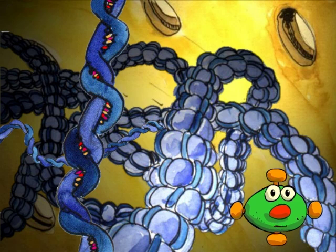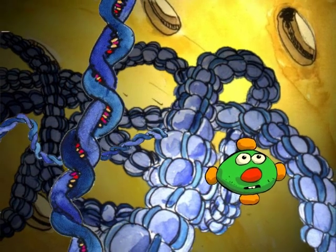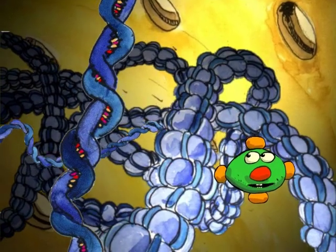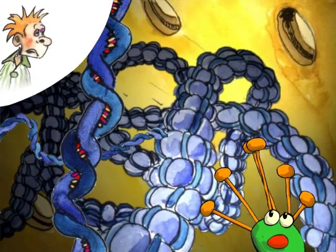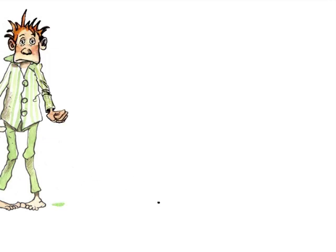Have you finished visiting the nucleus? Hey, what's that? What's happening? We were thrown out of the cell. I still have lots of things to show you — oh well, we'll have to save them for another time.